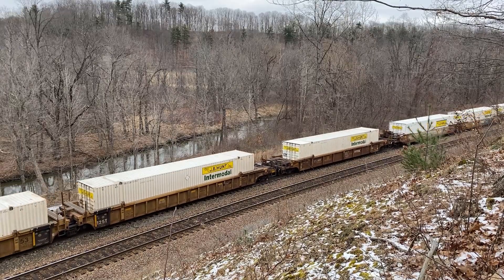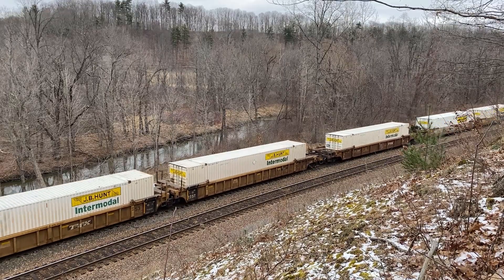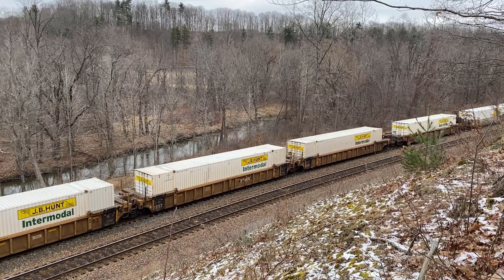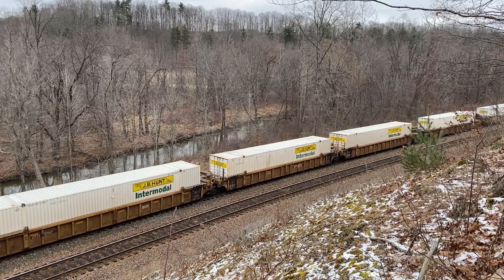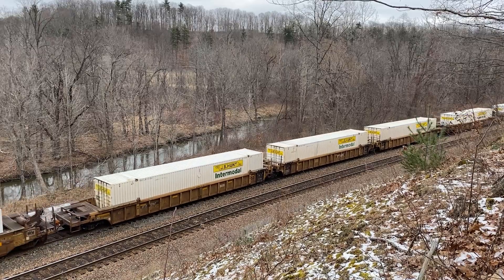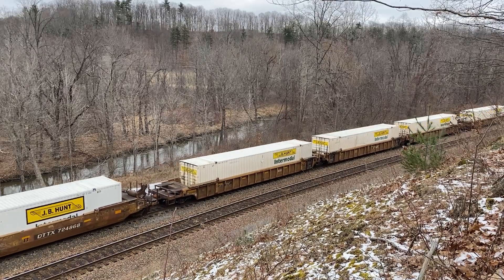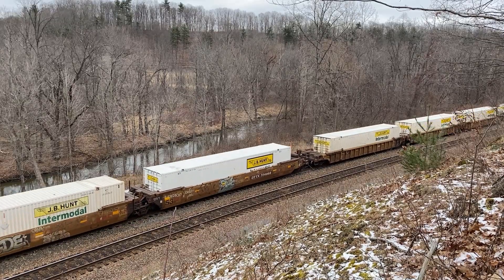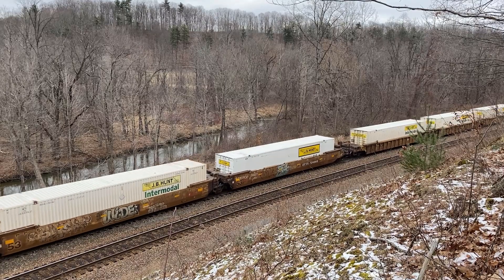22K is a daily NS intermodal train originating on the NS in Chicago and terminating in Mechanicville or Ayer, Massachusetts, depending on the day of the week. Previously this train ran to Ayer all seven days of the week, but the schedule now calls for Ayer and Mechanicville service to be separated. I'm sure you can imagine how well that's going as this airbound train is making Mechanicville set offs.